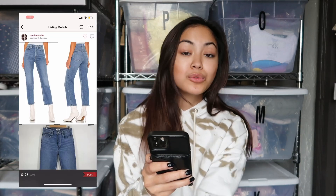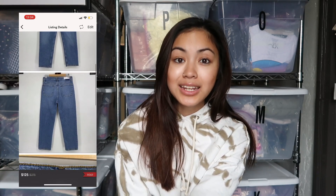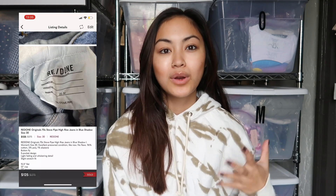The other denim piece is probably my favorite from the whole haul — a pair of Redone Originals 70s Stove Pipe High Rise jeans. This is one of the most sought-after styles in this brand, so you can definitely charge a little bit more for it. I sold my pair for $125. Minus the Poshmark fee, I earned $100. So just off those two pairs, I earned about $200.